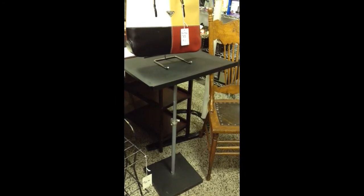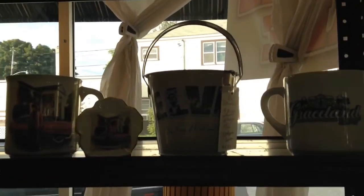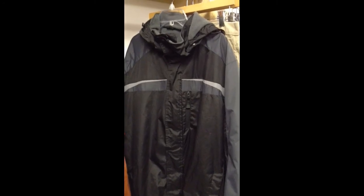The laptop or music stand. Here's the four-piece Elvis Graceland set with two mugs, a tin and a toothpick holder. And here's the great condition men's winter jacket, size extra large.